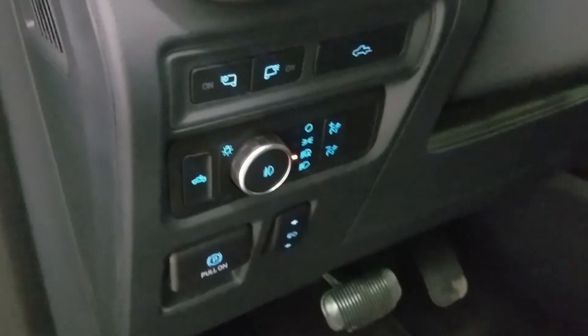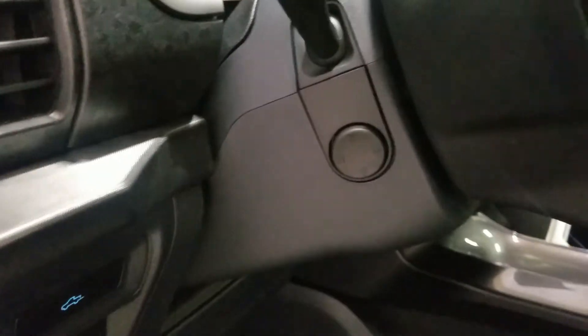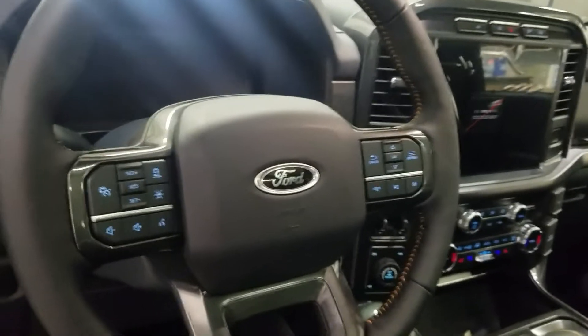Over our steering column we have our automatic column settings as well as a telescopic steering wheel, with cruise control options on the left and media audio options on the right, which is above a rear view mirror with cabin lighting and a beautiful moonroof.